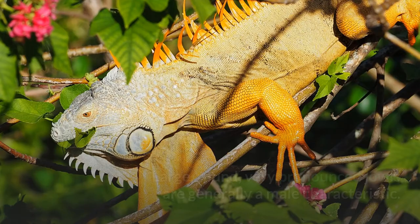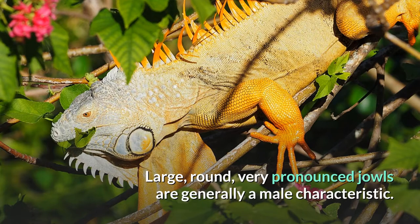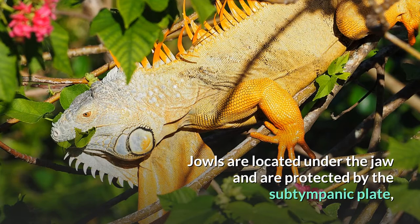Large, round, very pronounced jowls are generally a male characteristic. Jowls are located under the jaw and are protected by the subtympanic plate, which is a large, green, circular-shaped scale.